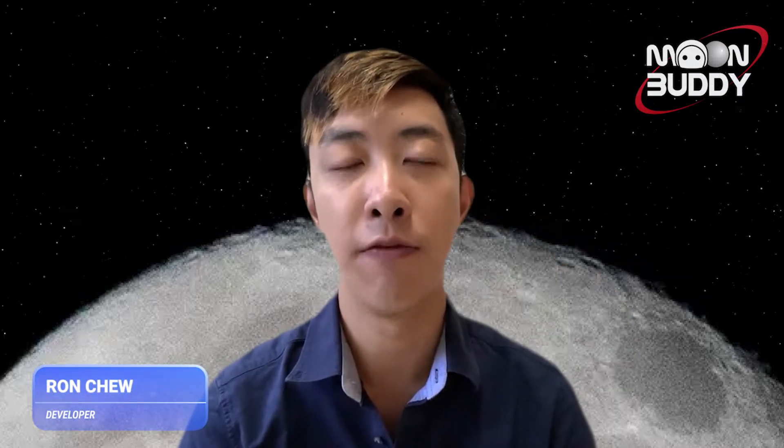My name is Ron Xu, and I'm an information systems and human-computer interaction senior at Carnegie Mellon University. I'm also a developer on team Moonbuddy. My name is Joyce. I'm a junior in the computer science and arts program at CMU, and I'm a developer on Moonbuddy.